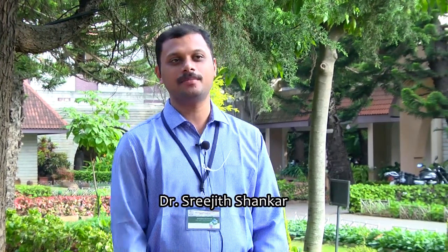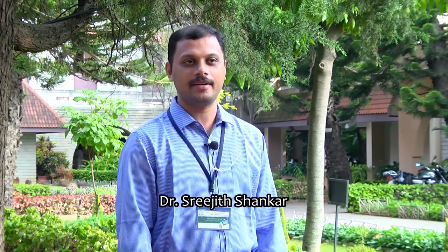Hi, my name is Dr. Srijit Shankar. I work at the CSIR National Institute for Interdisciplinary Science and Technology, Thiruvananthapuram. We belong to one of the 38 constituent laboratories of CSIR, right at the very bottom of India in Trivandrum.